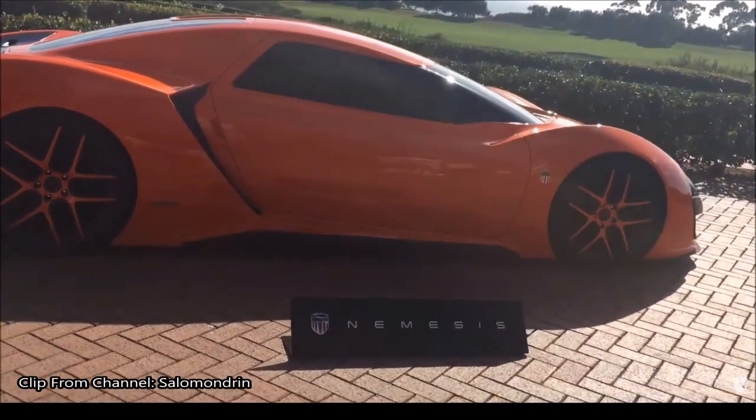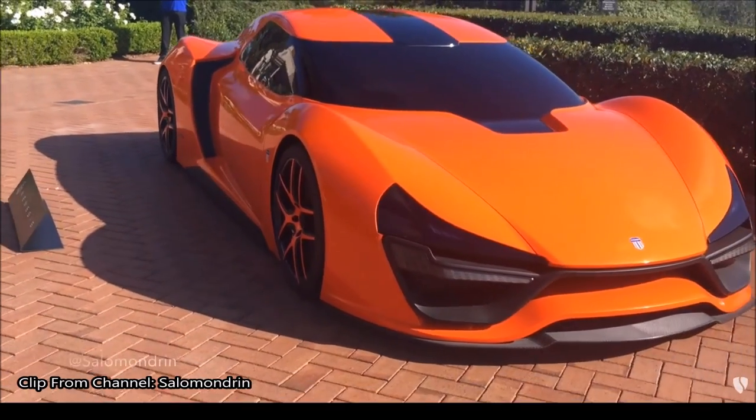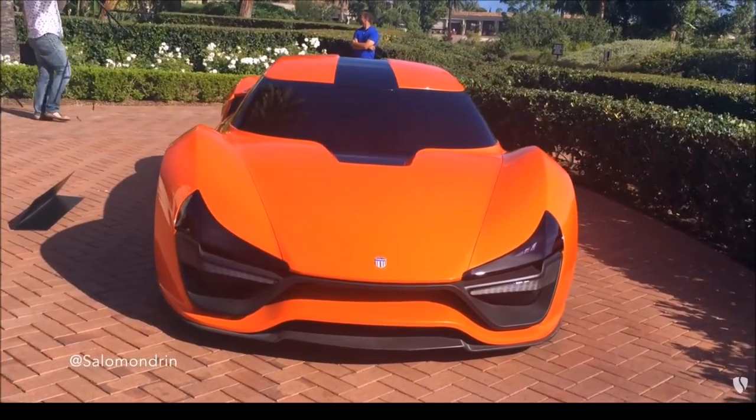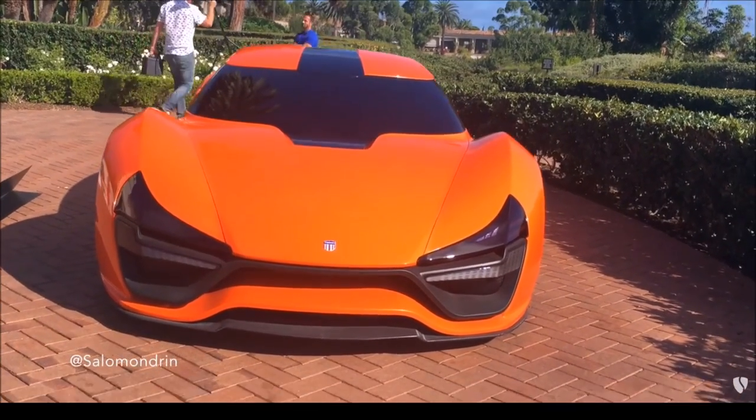Now, that's not true. This title belongs, in my opinion, to the Saleen S7 Twin Turbo. Some people say it belongs to the Hennessey Venom GT — some people call that a glorified kit car — but it definitely does not belong to this car.